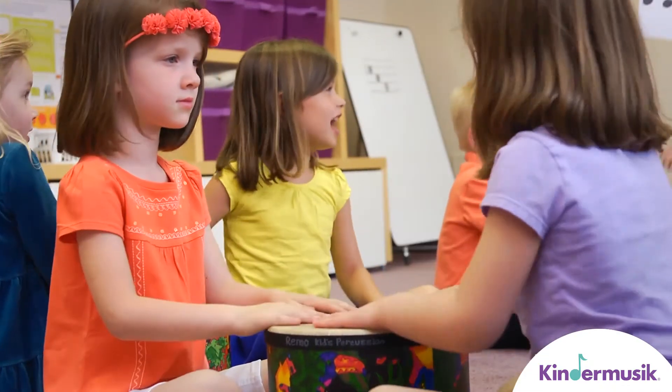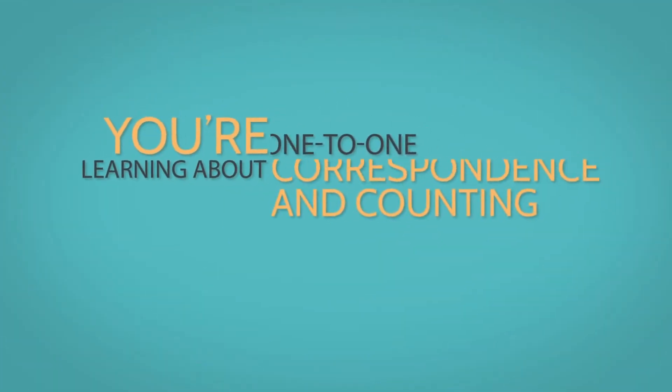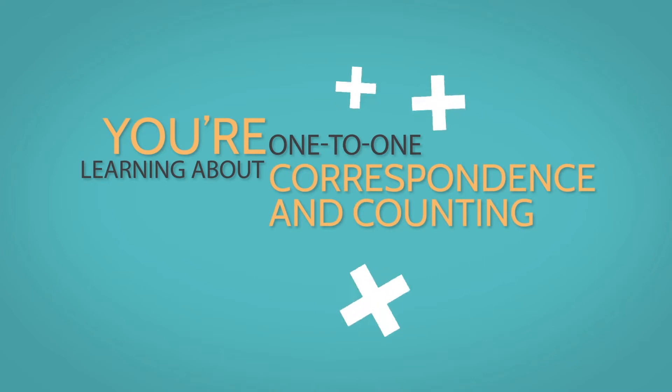Tap one, two, three on the drum, count steps in a circle dance, and sing songs that incorporate numbers, and you're learning about one-to-one correspondence and counting.